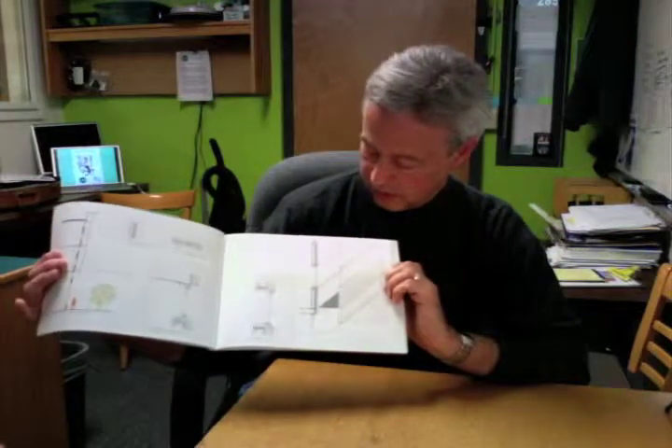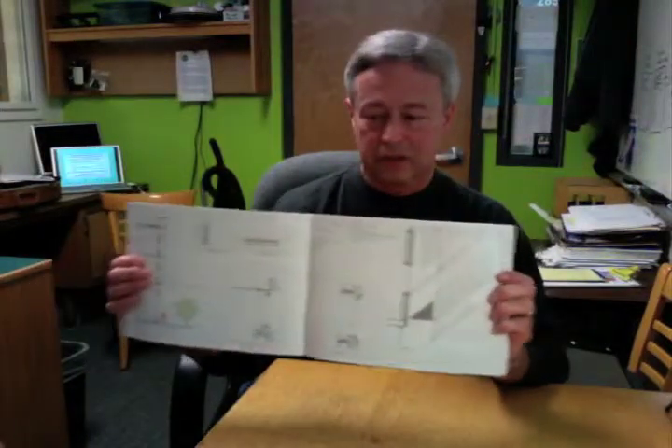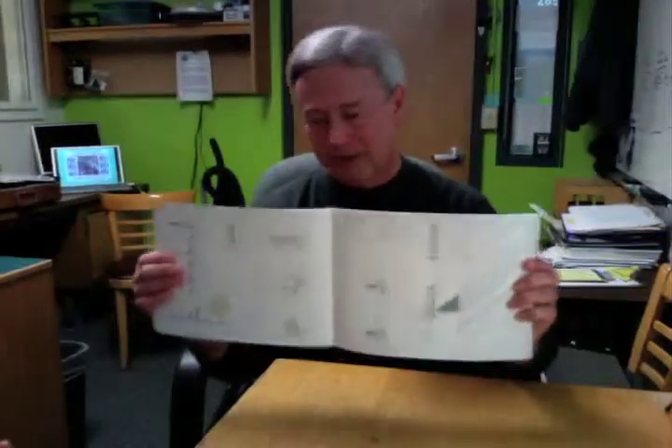This one looks like it's doing that — each of these projects has kind of a different look to it. This one looks like the student really wants me to understand that they understand the tectonics of buildings a little bit, which is good to know about students. Can they actually go from concept to creating a building that could be built? There are some wonderful sections and details here that I think are important.